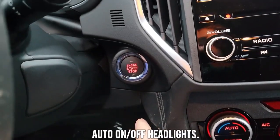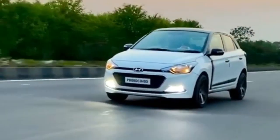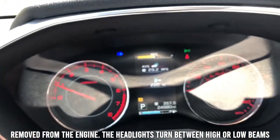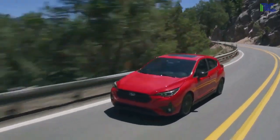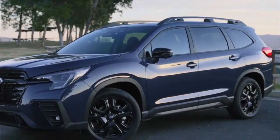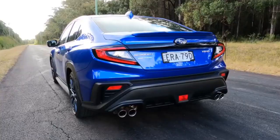The auto-on and off headlights automatically turn on under low-light conditions and turn off when the key is removed from the engine. The headlights switch between high and low beams to suit driving conditions better. The 2023 Impreza also features 16-inch alloy wheels, which are powerful and provide a sleek look to the car.